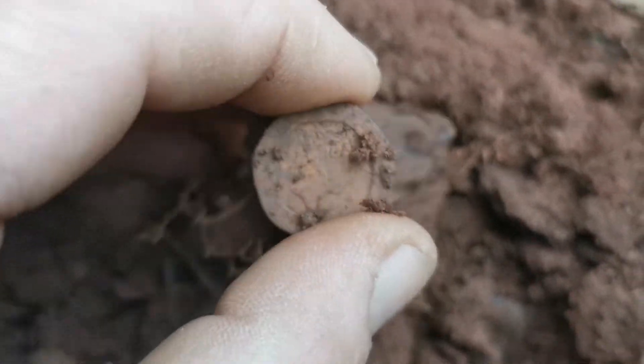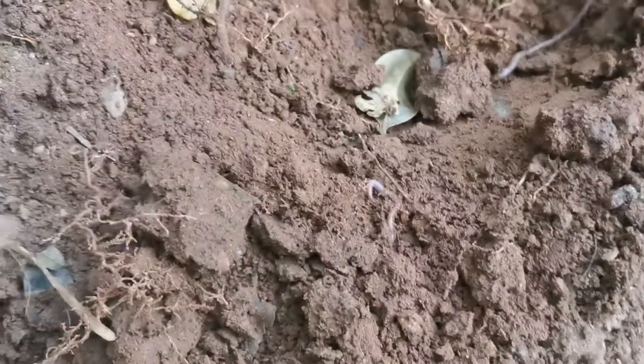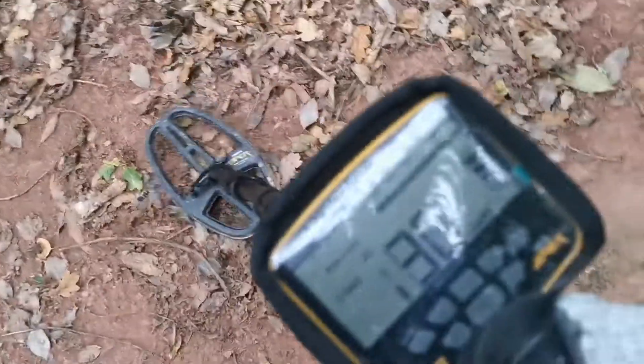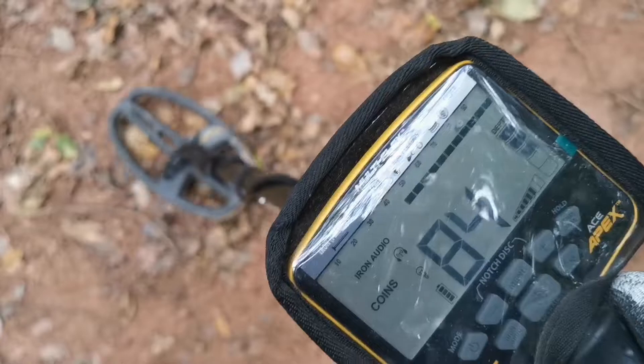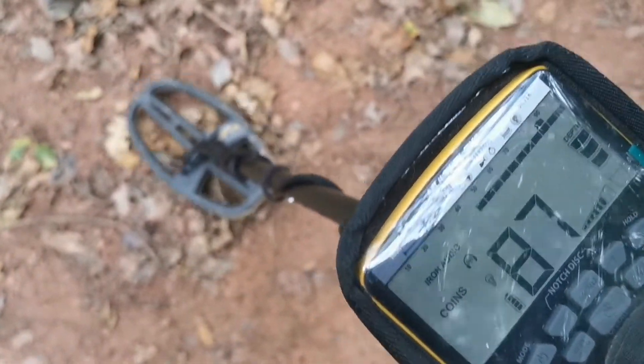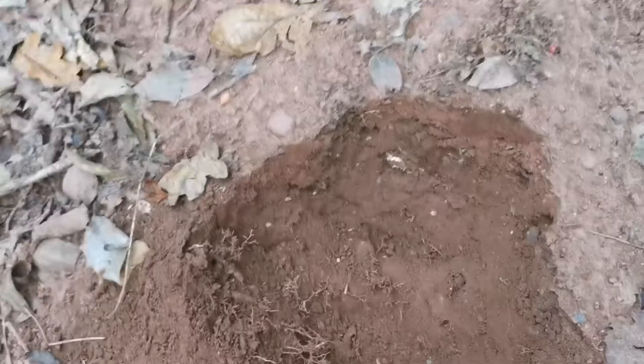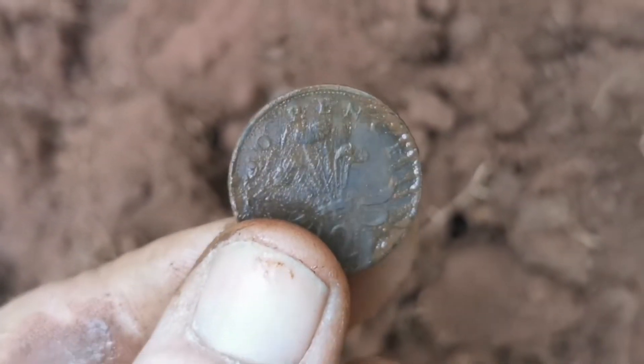Just a modern 20p. That's a coin — that's a right high tone. Another signal straight away after the first one. It's another coin, I don't know what it is yet. Just give it a little clean up... and as you can see, it's another modern 2p.